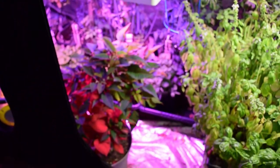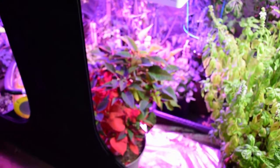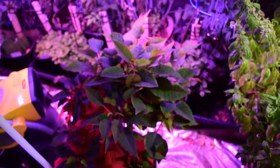And then we've got the poinsettia, of course — the lucky guy in here. He's really coming along for the Christmas season.